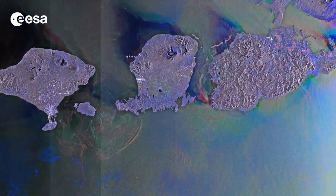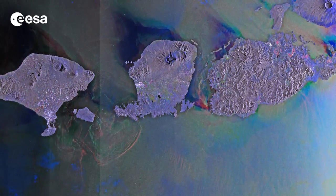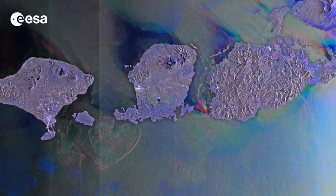Good morning, I'm Kelsea Brennan-Wessels and welcome to this edition of Earth from Space on the European Space Agency Web TV. Today, we take a look at an image from the Envisat satellite, dominated by the Indonesian islands of Bali, Lombok and Sumbawa.